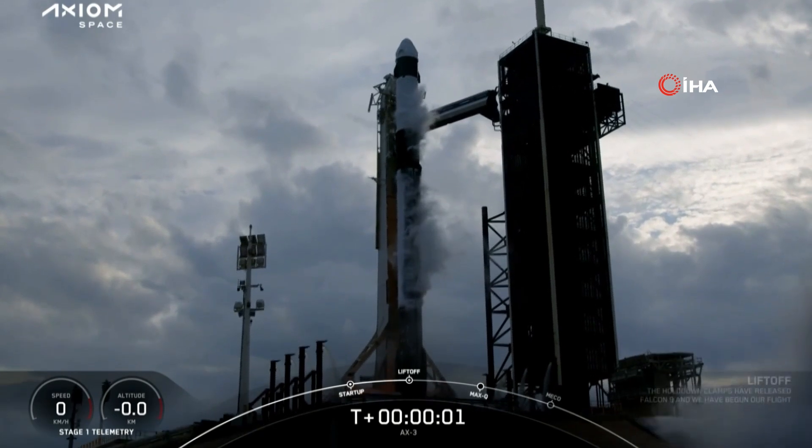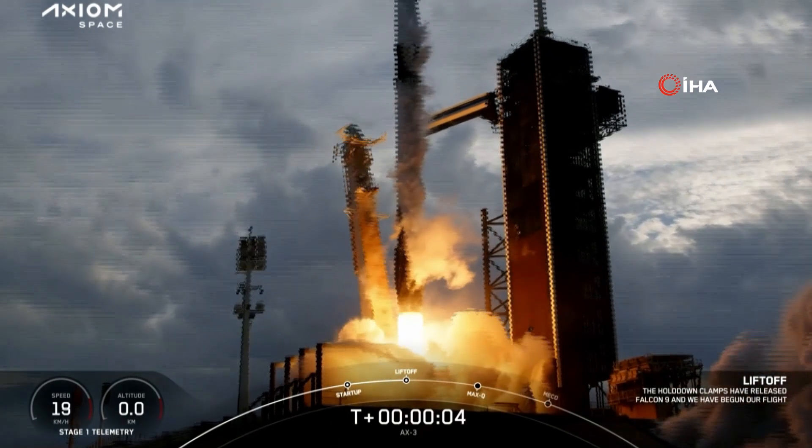Ignition. Engine full power. And let's go, go — action 3.